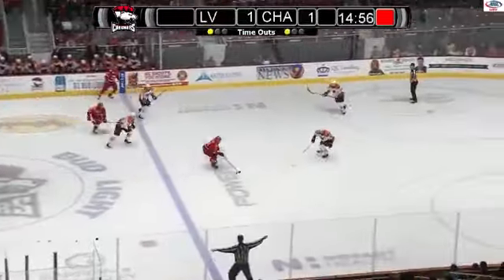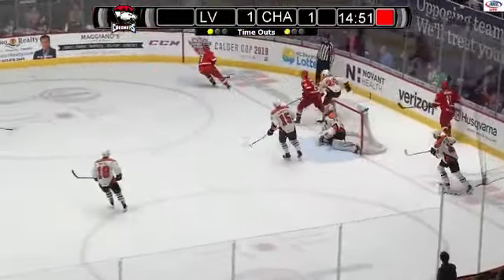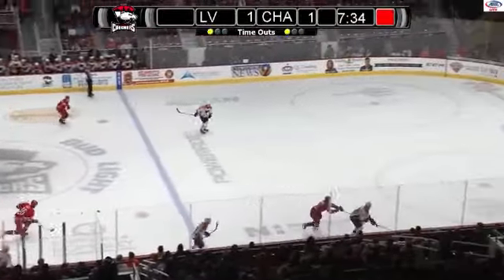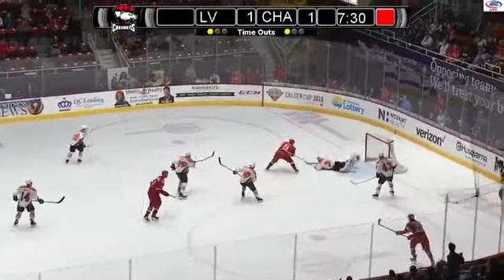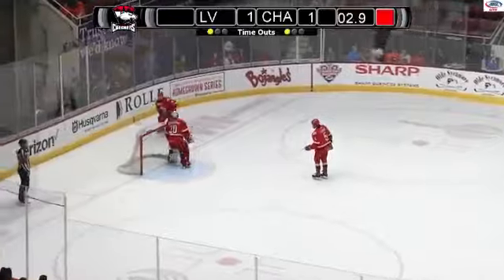Lots of energy. Brown fires! And a save by Lyon — long shot by Brown, Lyon with an outstretched left pad makes that save. That area in front of the net — minor to make sure those shots don't get through. Here's an opportunity — one-timer — saved by Lyon — the rebound — he'll lunge on that one. And that'll do it — we're going to triple overtime.